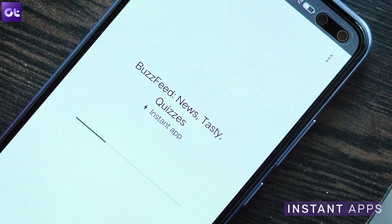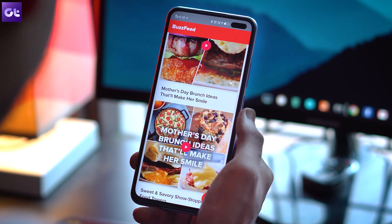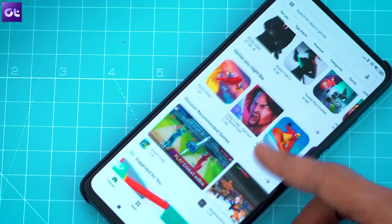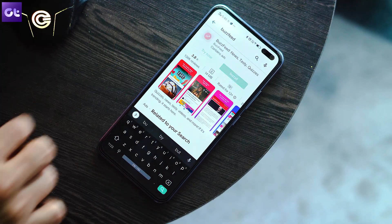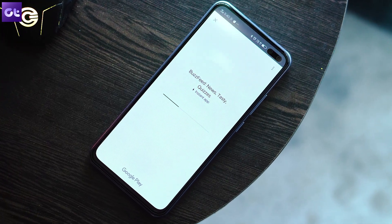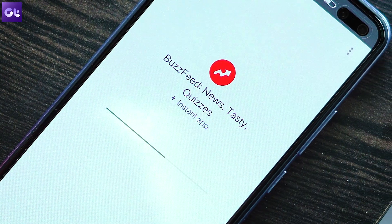The next feature is called Instant Apps. You might have stumbled upon it accidentally without knowing what you were using. It allows you to try an app with its basic features without downloading the full thing. Whether it's an app or a game, you can try it out and download it later if you like it. Just open up an app that supports Instant Apps and you'll see a 'tap on it to try' option. No files are downloaded — everything runs on the cloud.